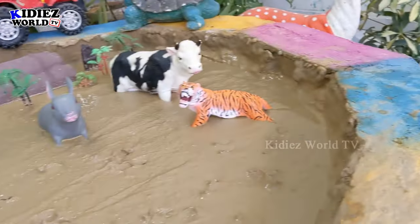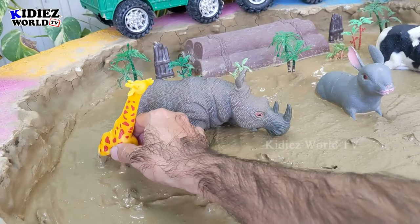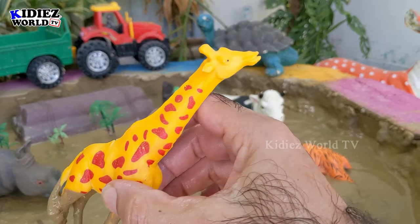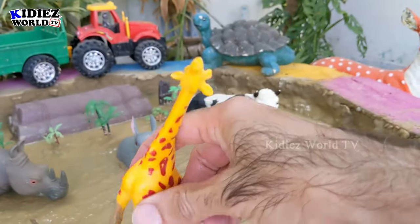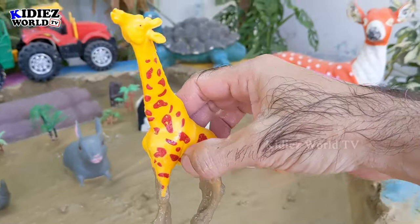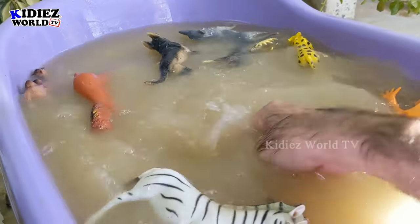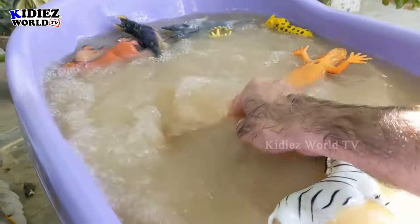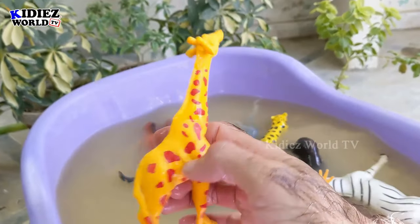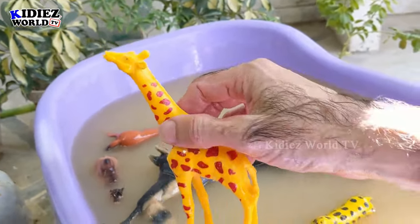The next one is the giraffe — the world's tallest animal — stuck in our mud ground. Just look at his long neck and long legs, which are very dirty now. Let's wash him. Giraffe — beautiful and very funny as well!